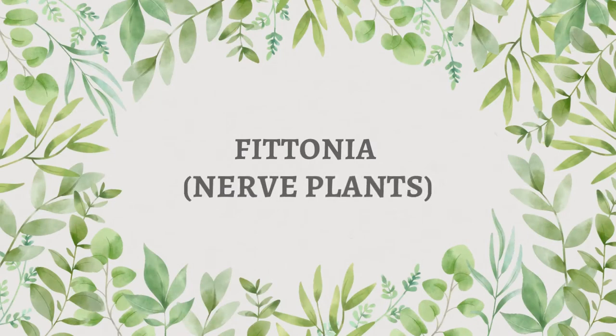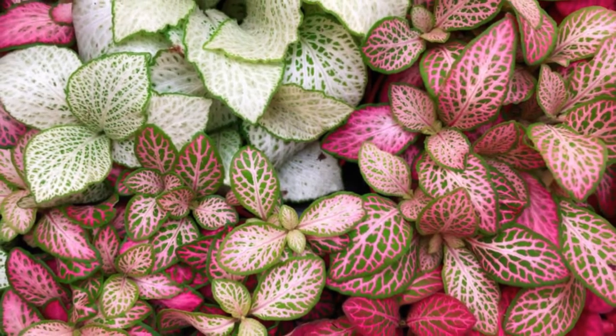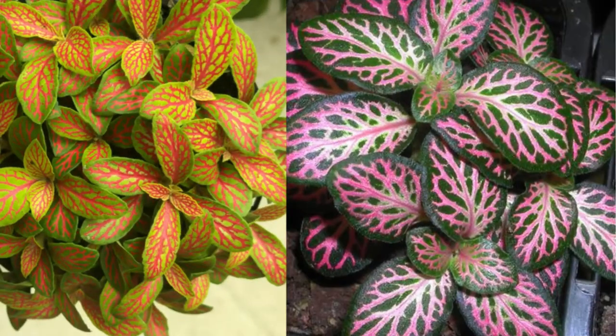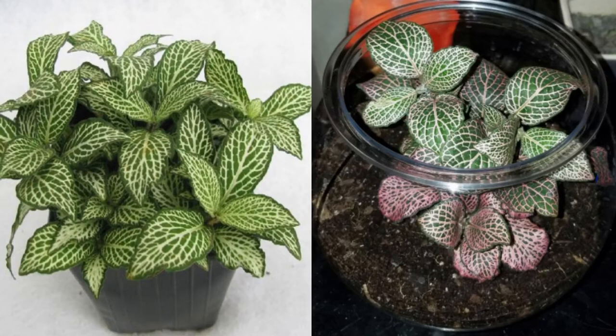Fittonia, or nerve plants — these are attractive plants with dark green leaves with red, white, or pink mid-veins. Nerve plants can be grown in hanging baskets, pots or containers, and even terrariums.